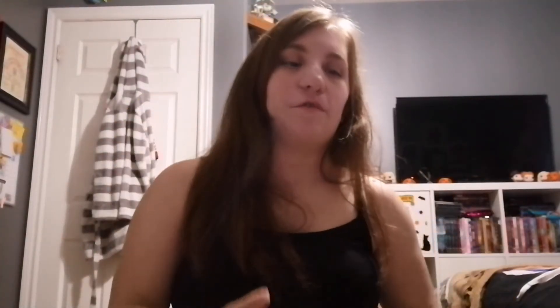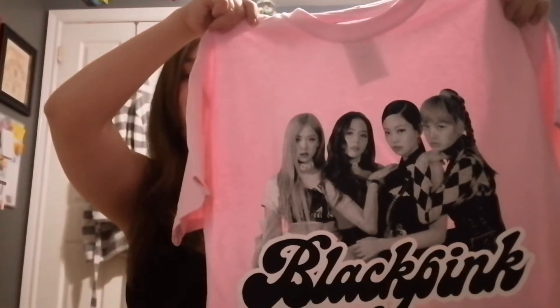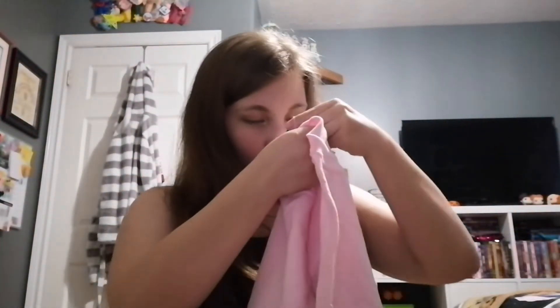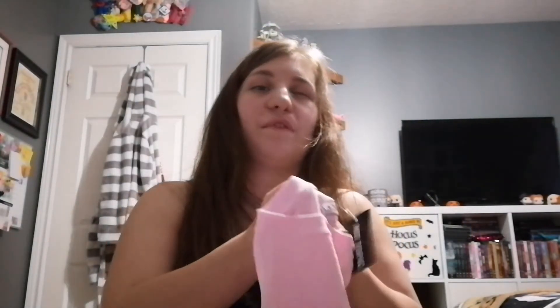This one was not from the sales rack — it was out in the front of the store at normal price. I picked up this BLACKPINK t-shirt. It's a light pink and it has the four members on it: Rosé, Jennie, Jisoo, and Lisa. It was about thirty dollars, but I've been wanting this shirt for a few years and I'm so excited to finally own it.